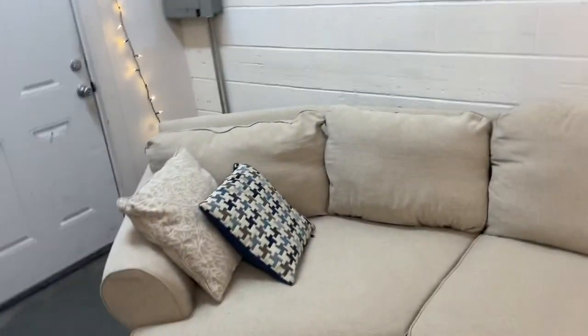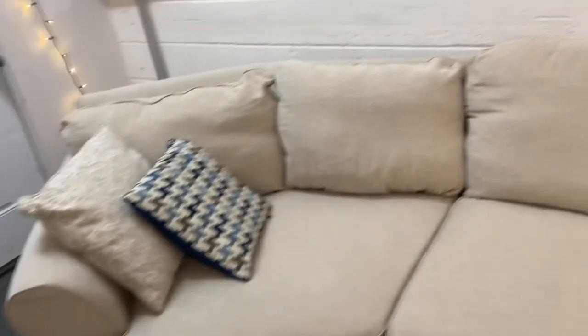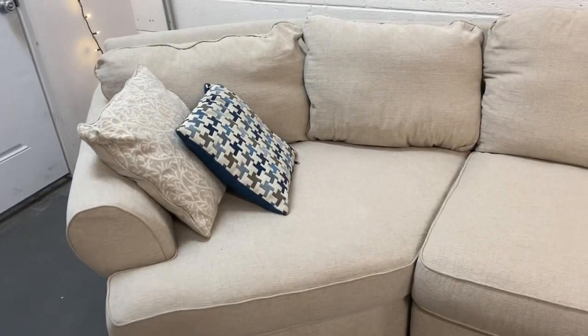Hey folks, check out this awesome cream color three-piece sectional we have here for sale at Comfy Living Chicago. The awesome thing about this couch is that it's got a cuddle corner, meaning if you're indecisive between one long big couch and one with a chaise, it's kind of a nice compromise.